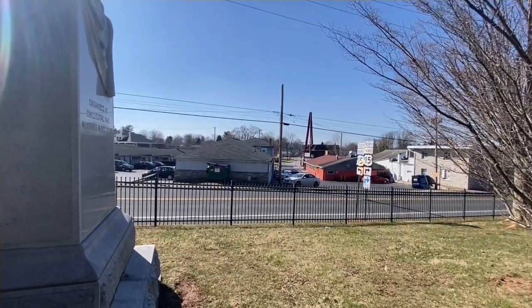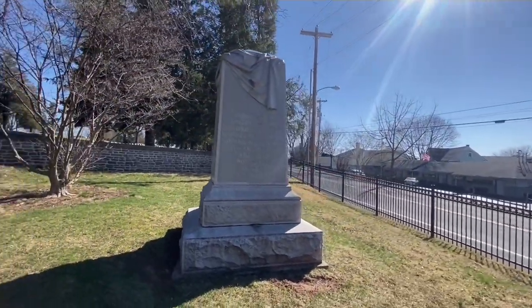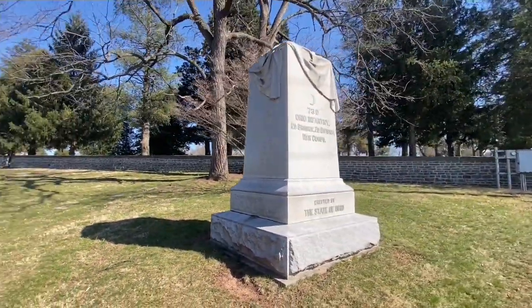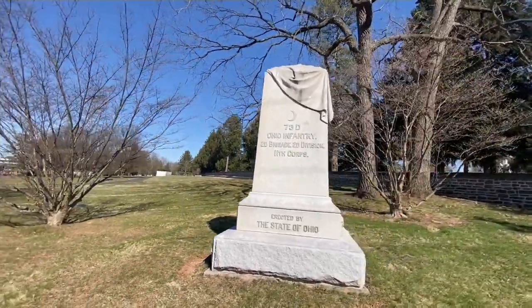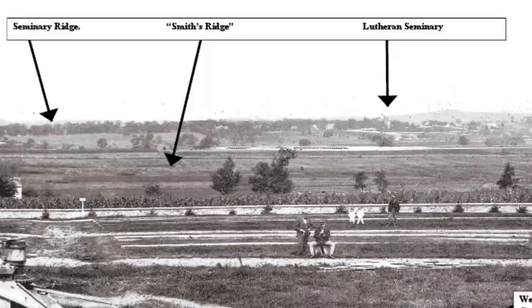They would soon take place in an action known as Smith's Ridge, again under their brigade commander Orland Smith, which today is the Colt Park section of Gettysburg. The brigade would go out in a westerly direction with the 136th New York Infantry on the left, the 73rd Ohio in the center, and to their right, the 55th Ohio.